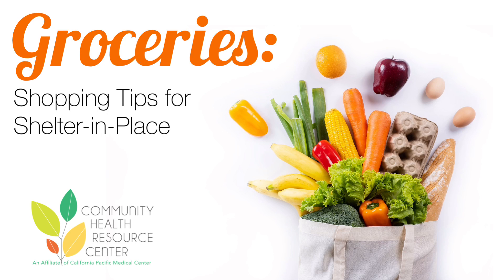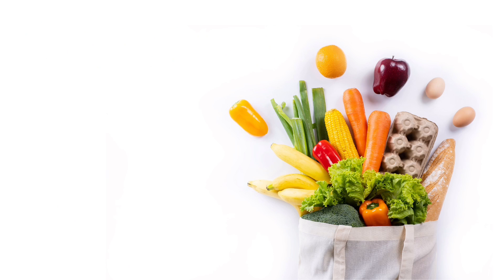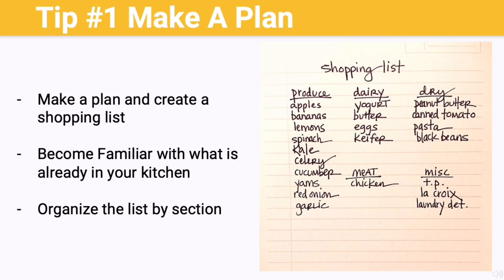Hi everyone, my name is Kelly and I'm a dietetic intern at the Community Health Resource Center here in San Francisco. I wanted to make a video to provide some tips on grocery shopping during quarantine and ways to navigate grocery stores. During the time of shelter in place, it's important to reduce our exposure to others. One way to do that is to make less trips to the grocery store.